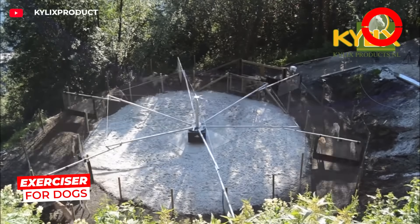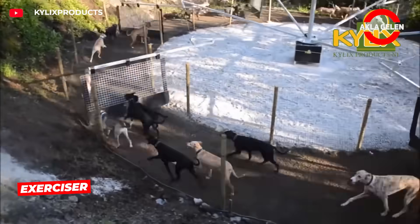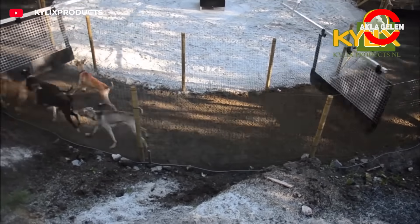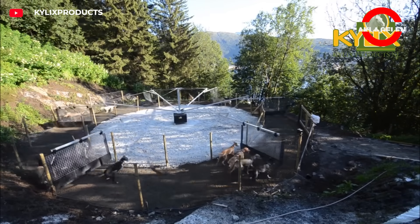It's not easy to take a dog for a walk in the mornings and evenings. This is where the circular exercise system developed by Kylex comes into play. The dog starts walking in a controlled manner with a door that rotates on a rail — a natural walk and lots of movement.